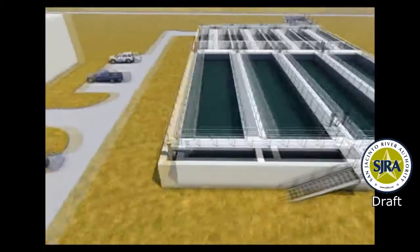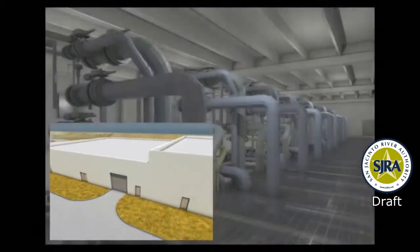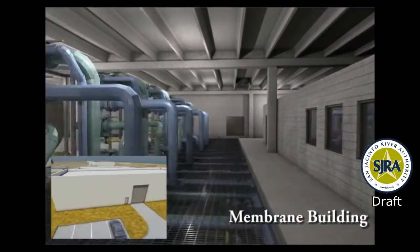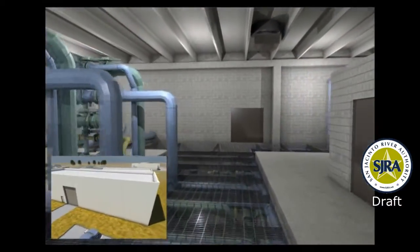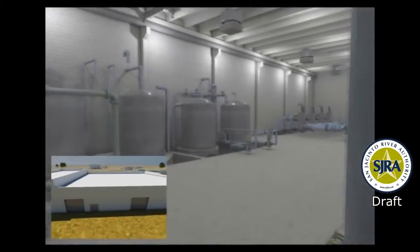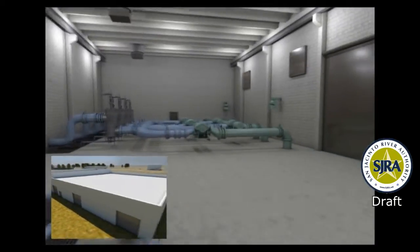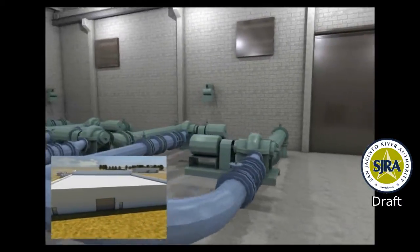The clarified, or clean water, is directed to the membranes for further treatment. The membranes, located in the membrane building, are the heart of the treatment process. Membranes are a type of filter that remove microscopic particles, including most bacteria and other detrimental materials. The removed particles are sent to a waste stream processing center for further treatment and disposal. The clean water that leaves the membrane is crystal clear and free of all visible particles.